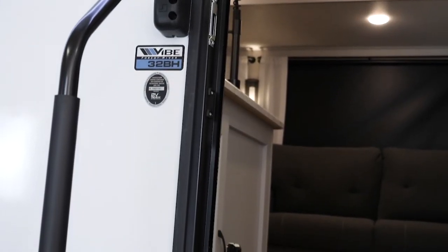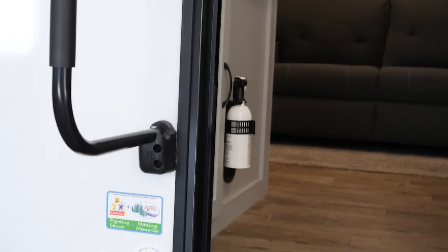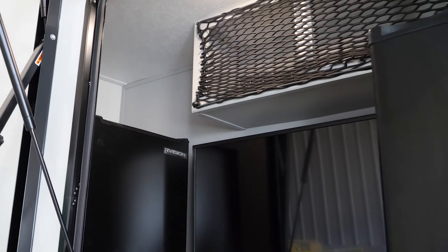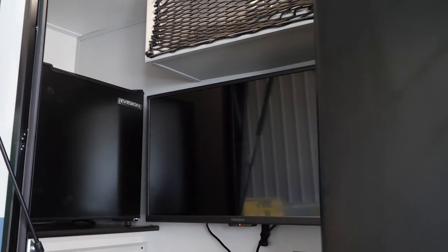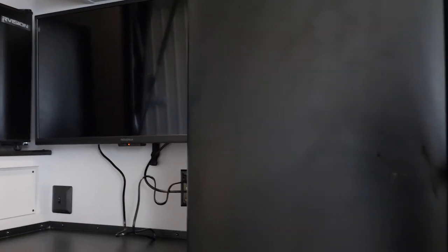We're outside of the Vibe 32BH now, showing you some of the wonderful features it has. One being this awesome outside kitchen. We're one of the few brands that actually gives you two refrigerators, a television, spray port, and all this great storage on the exterior of the camper.